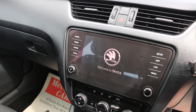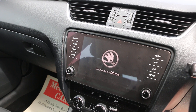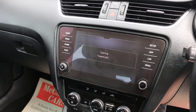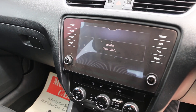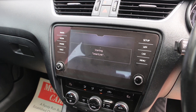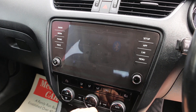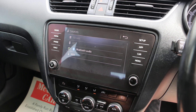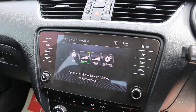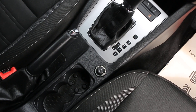The car has DAB radio, Bluetooth audio, Apple CarPlay, and Android Auto. It also features cruise control, air conditioning, USB and AUX connections, drive select mode, DSG automatic gearbox, and central cup holders.